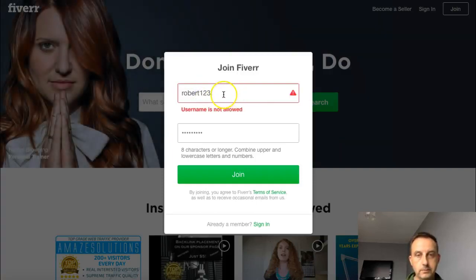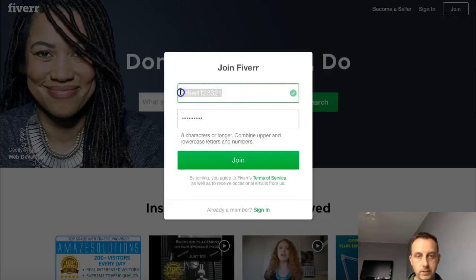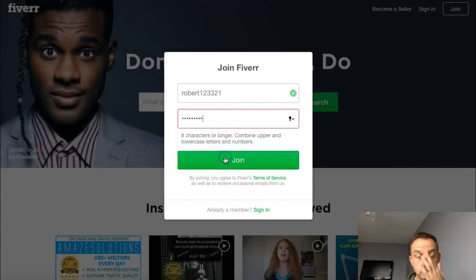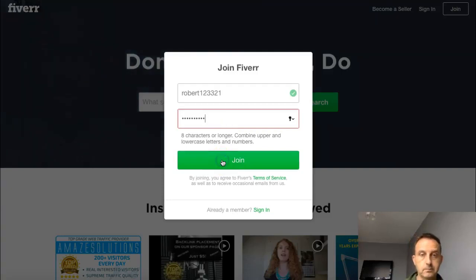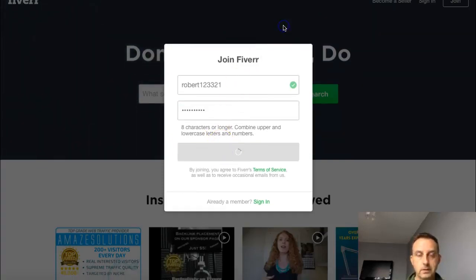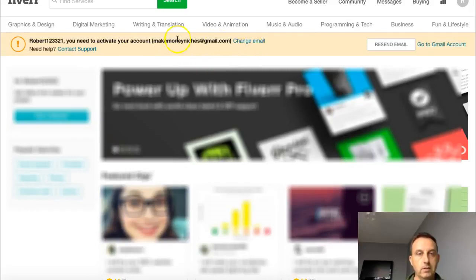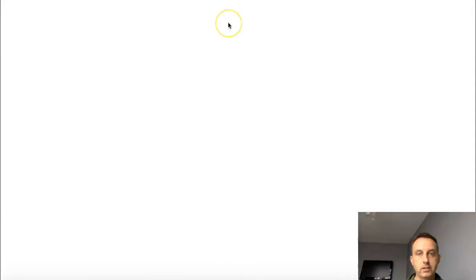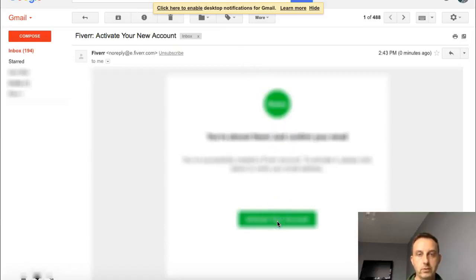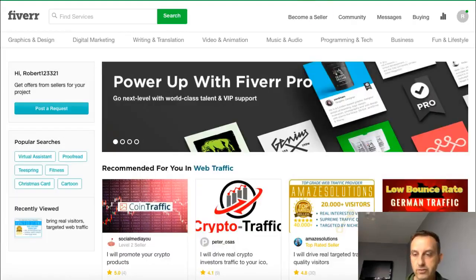That username is accepted. Hit join and get the password right — it needs upper and lower case, the usual. Now it takes you into Fiverr itself. Before you can do anything you've got to verify the new account via your Gmail. Go to your email, acknowledge the new account, and then you're back into Fiverr — your account is confirmed and you're not a bot.